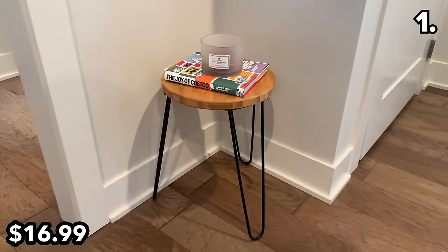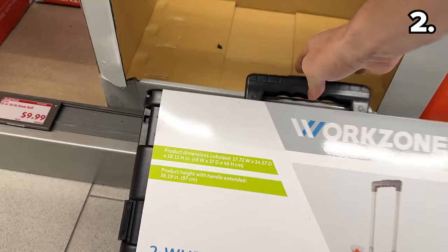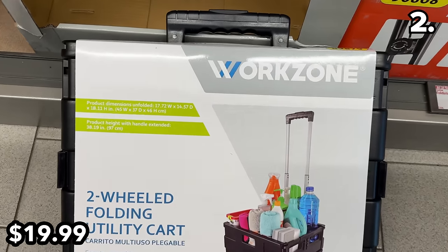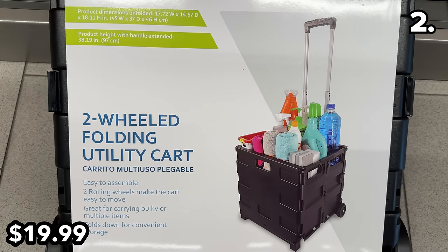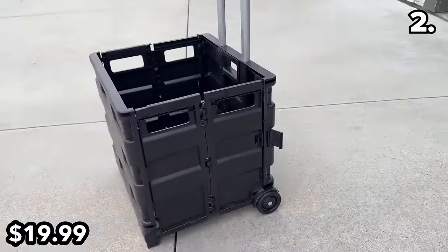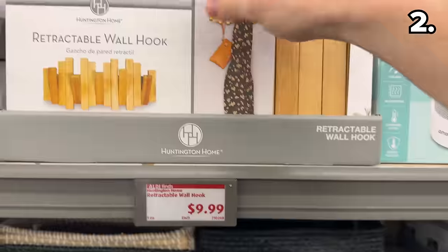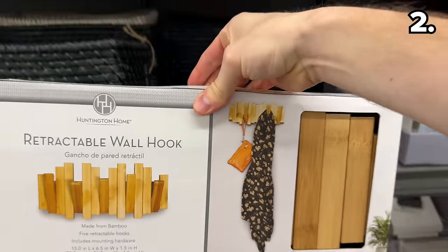In the number two spot, this folding utility cart at $20 could be a game changer for your next Aldi run, allowing for more seamless loading between your car and your home. It could also be great for package pickups and returns.